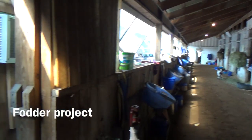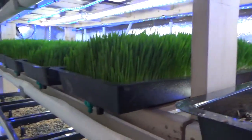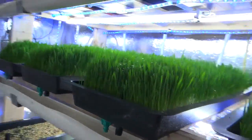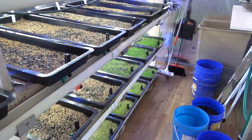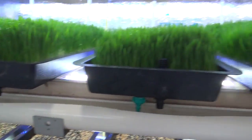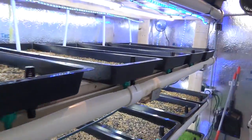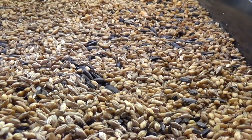For those of you that haven't seen our operation yet, this is our fodder operation. We are sprouting barley — barley fodder with some sunflower mixed in right now. Basically it's an all-natural live enzyme feed. You can't call it organic because it's chlorinated water, but it goes seed to feed in seven days. These trays were seeded yesterday — barley seed with sunflower seed.